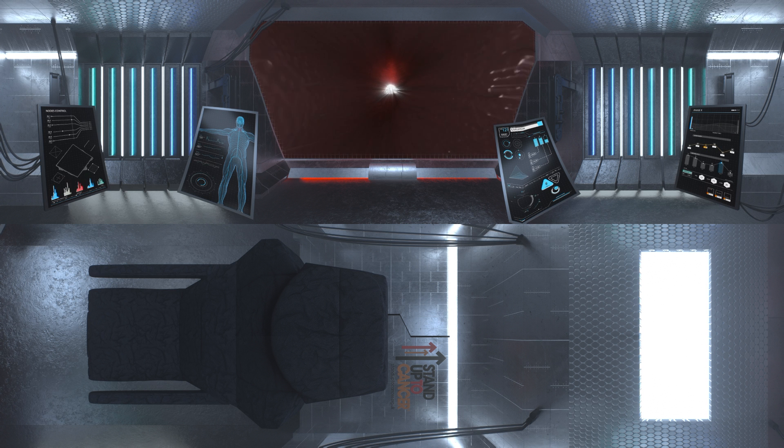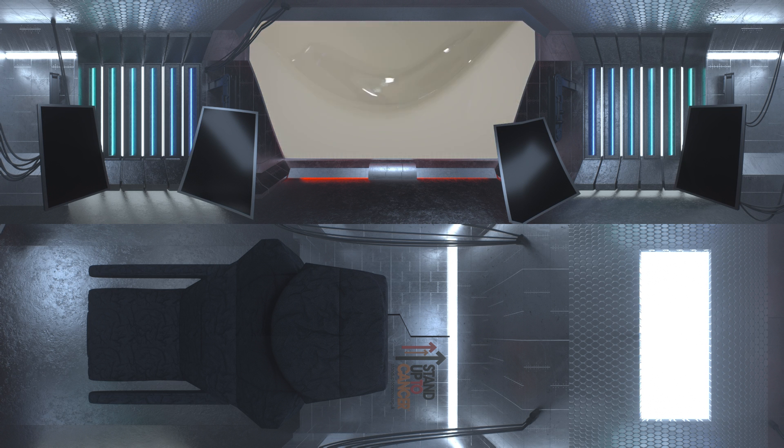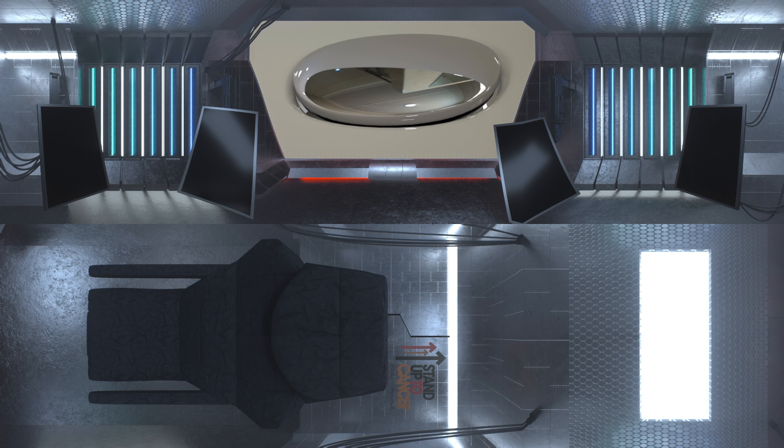Well, that's the end of the tour. Thank you for visiting the amazing world of the human body. For more information, visit standuptocancer.org.uk and stand with us.